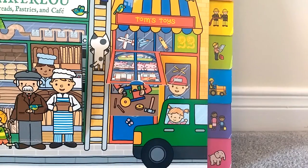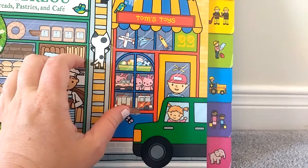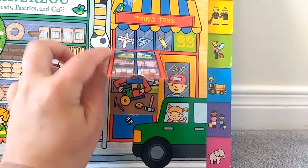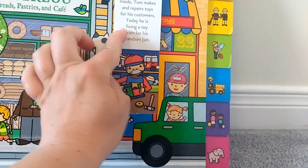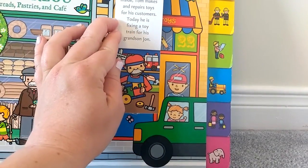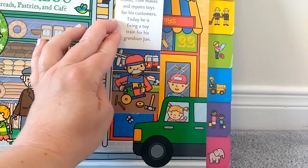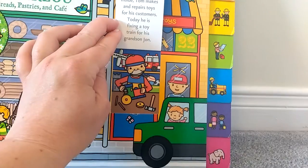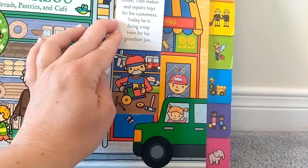Let's take a peek inside Tom's Toys. Inside, Tom makes and repairs toys for his customers. Today he is fixing a toy train for his grandson John. That's so cute — look at the little train he's fixing. That's neat.